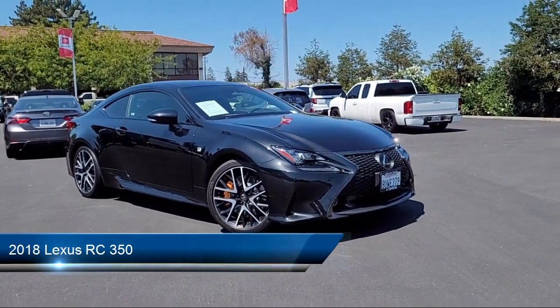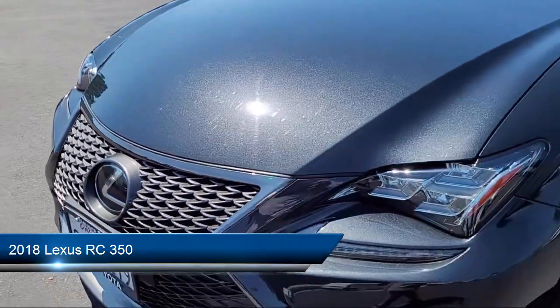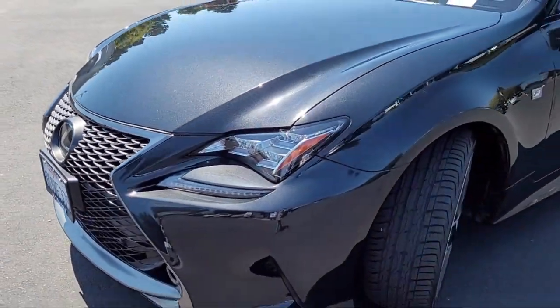This vehicle comes equipped with auto leveling headlights, driver monitoring, climate control, universal garage door opener, and rear side airbag.